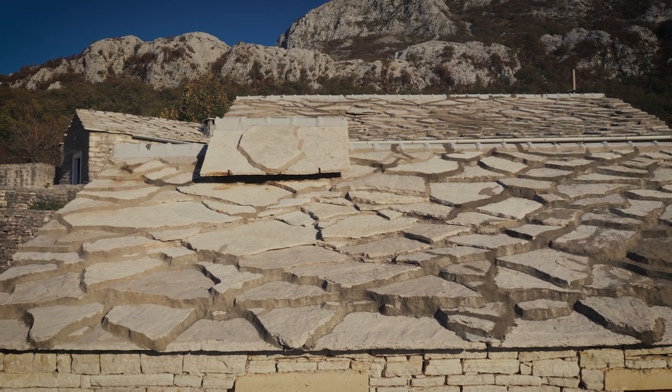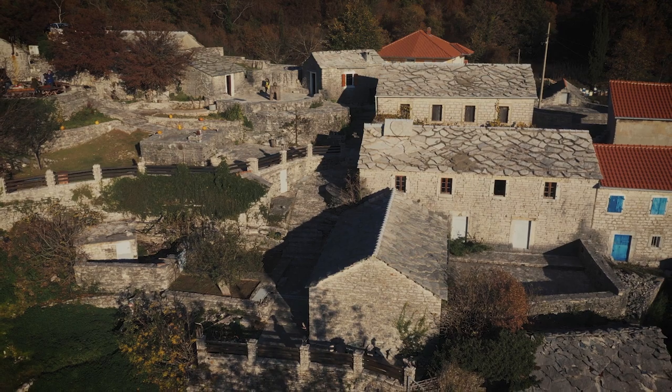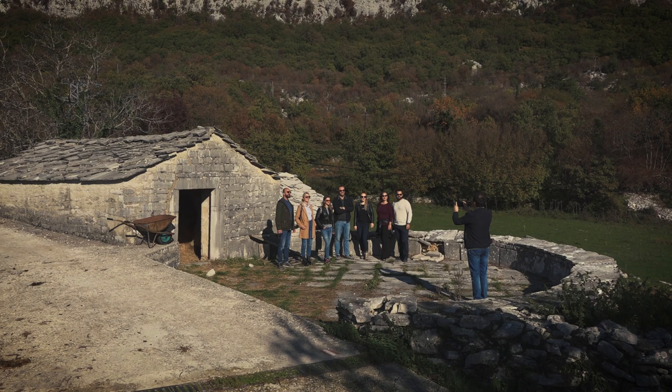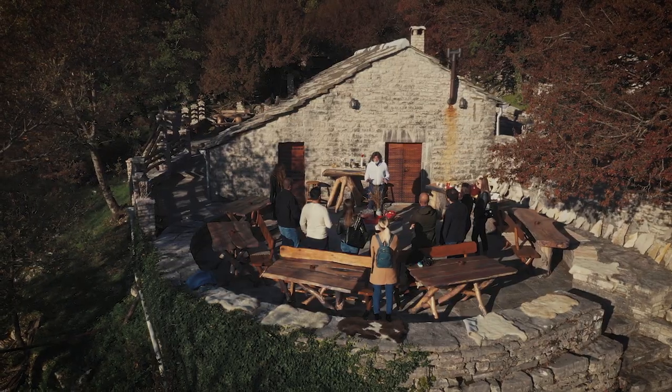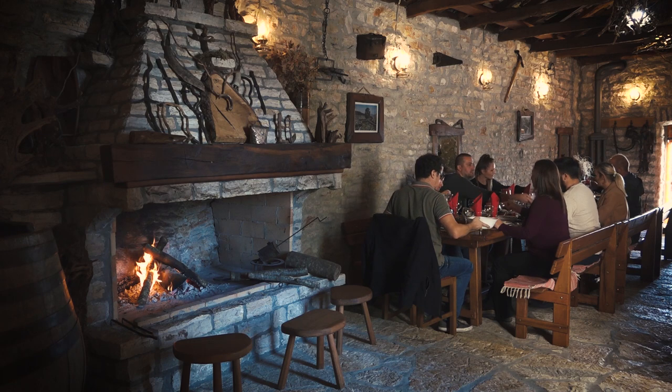The same stone is used for every part of every building in the village, creating a tiny and unique architectural jewel. Nikola Sikimic brought this unique village back to life while also opening a rustic tavern where he offers simple and tasty meals using old recipes.